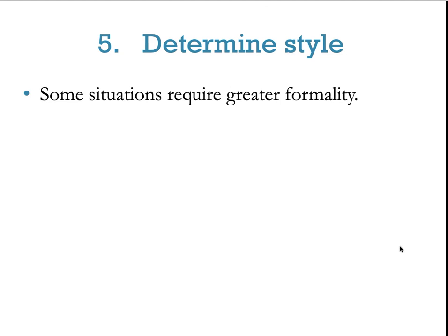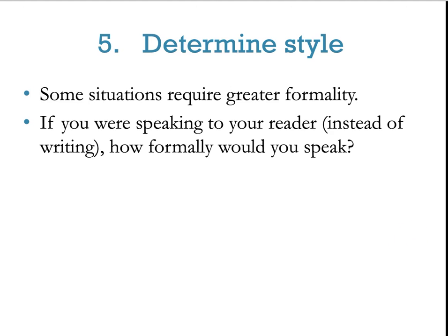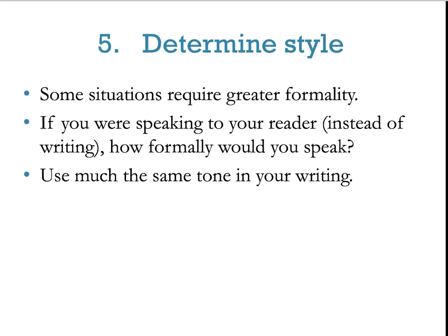Some situations require greater formality. Think about it this way: if you were speaking to your reader instead of writing, how formally would you speak? If this is your boss's boss's boss — the president of your company — and you'd straighten up, smooth your outfit, clear your throat, and speak very formally, then chances are your report should be very formal. Make sure that tone is conveyed in your writing.